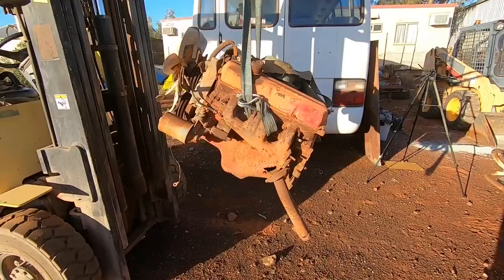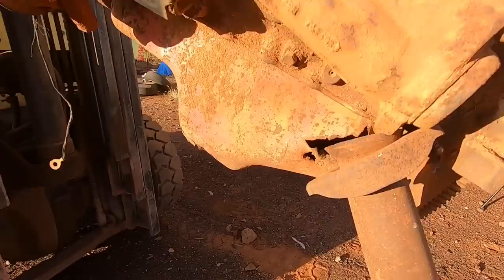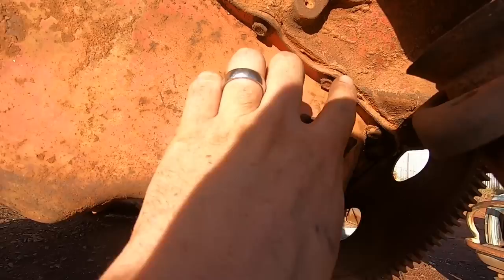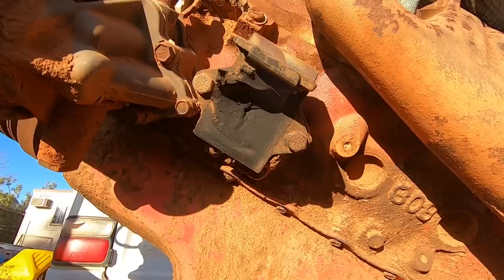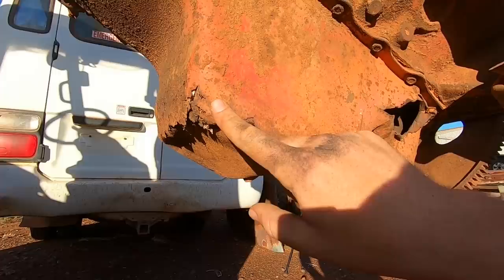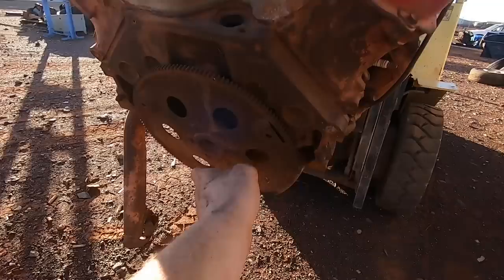I haven't looked at this yet - I thought why not look at it together for the first time. So this is the first hole I was telling you guys about. The sun's pretty low, sorry about the shadows, but that is pretty nasty. Now what's good though - there are no visible cracks, although it is pretty dirty. No visible holes in the block itself, so that's good. We have a lot of rust here, so this has been through a few floods.